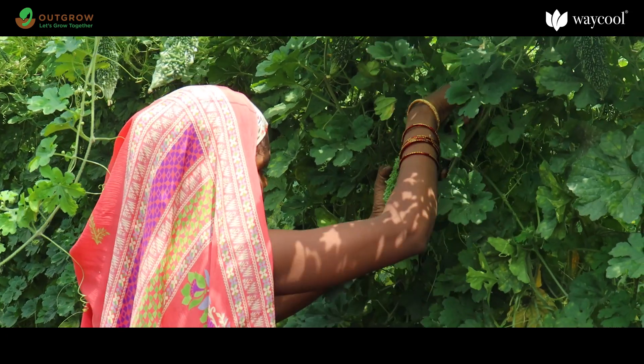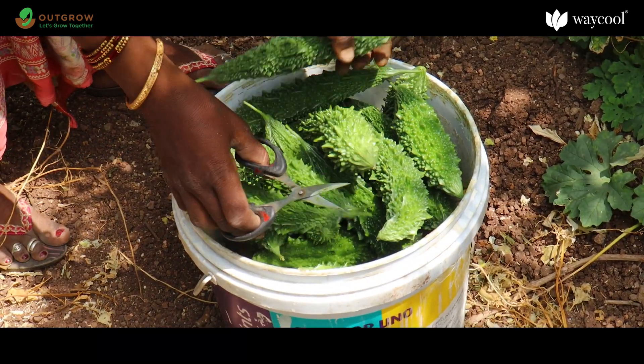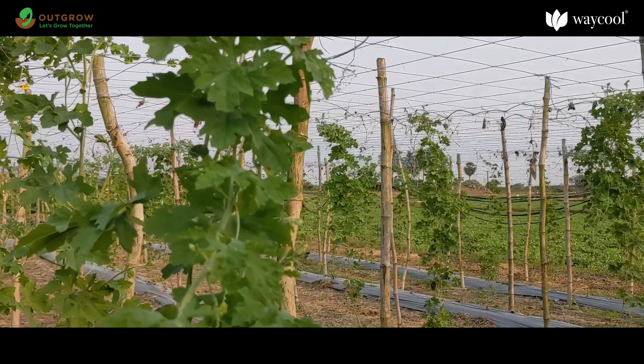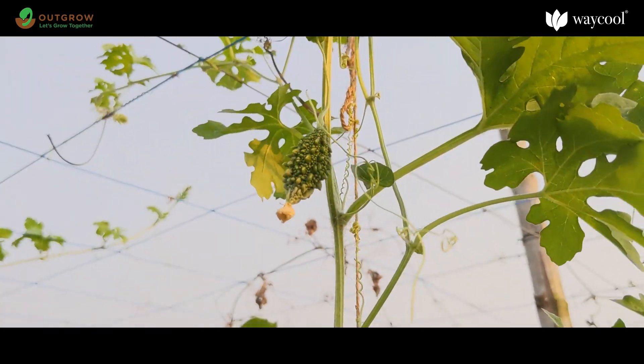Bitter gourd is one of the most important vegetable crops cultivated in Asia. They are rich in vitamins and minerals. Bitter gourd is a short-living perennial climber plant with thin stems which can grow up to five meters in length.